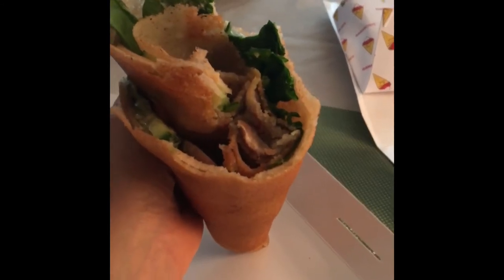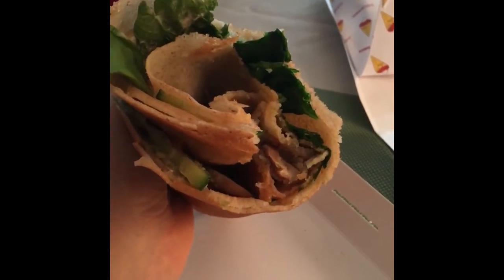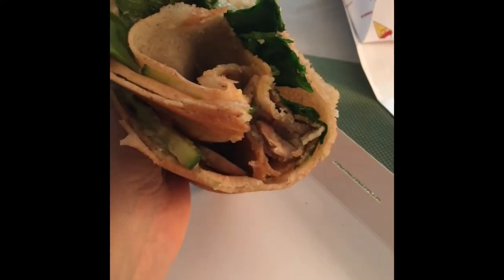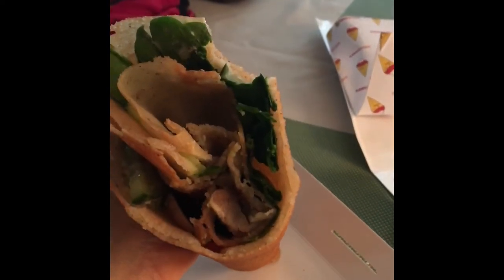The farmers market crepe is very nice because it's sweet, and like I said I'm sure this has a lot of sugar in it — it's not diabetic friendly — but it is vegetarian, vegan, and gluten friendly. This one has spinach, avocado, cucumber, tomato, mushrooms, and the house-made vegan mayo dressing. I like that and it tastes good.